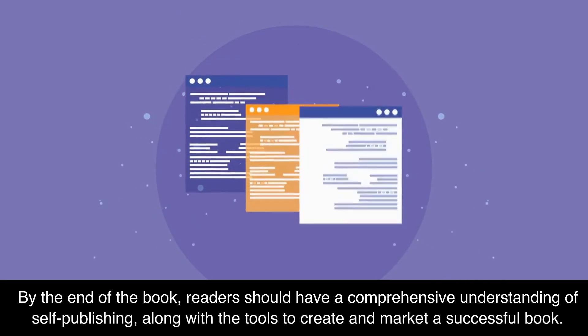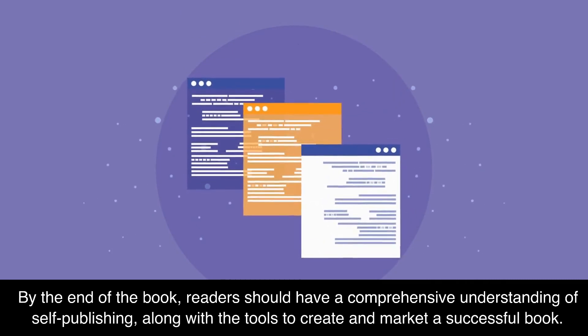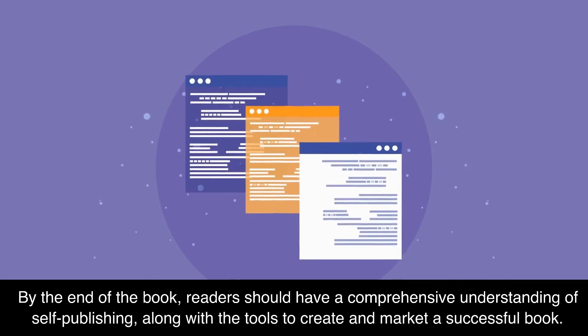By the end of the book, readers should have a comprehensive understanding of self-publishing, along with the tools to create and market a successful book.